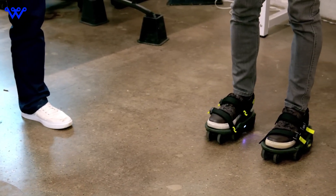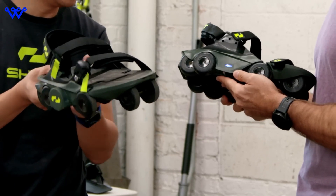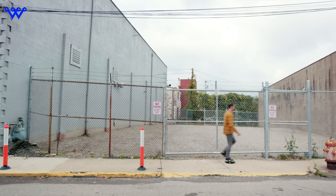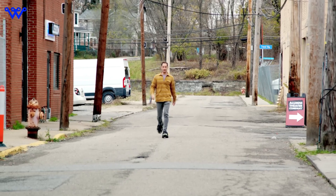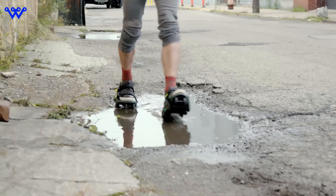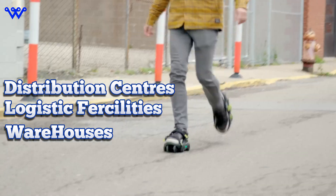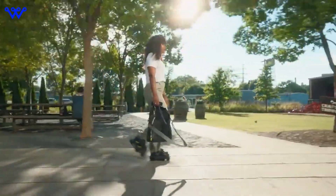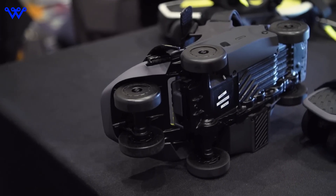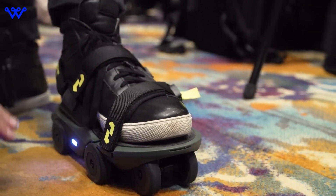Now that we've explored the impressive features of the Moonwalkers X, let's discuss who these futuristic shoes are designed for. While they may look like something out of a sci-fi movie, the primary target audience is quite practical. Shift Robotics envisions the Moonwalkers X as a game-changer for business and commercial use, particularly in settings where employees engage in extensive walking. Think distribution centers, logistics facilities, and warehouses, where workers often rack up tens of thousands of steps per day. Imagine moving around these expansive environments with ease and efficiency, all while reducing fatigue and improving productivity — that's the promise of the Moonwalkers X.